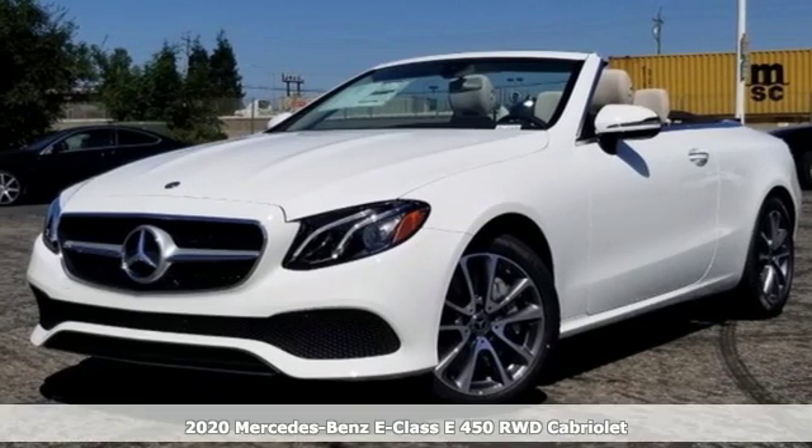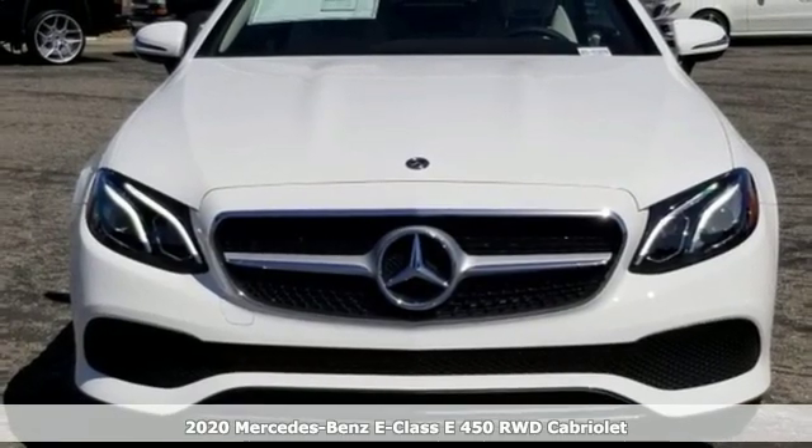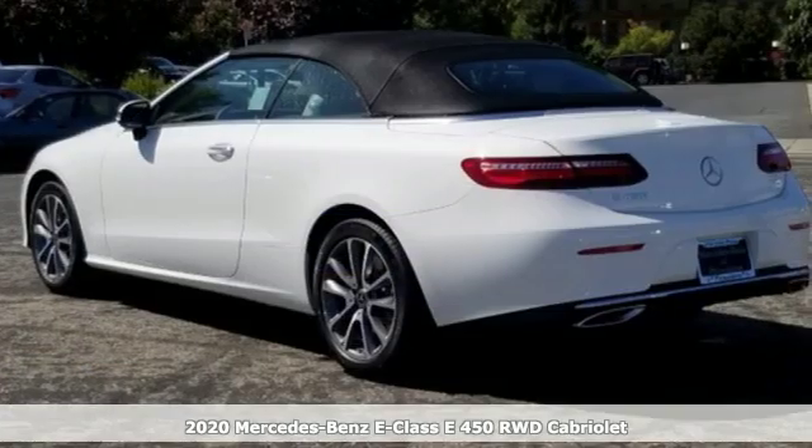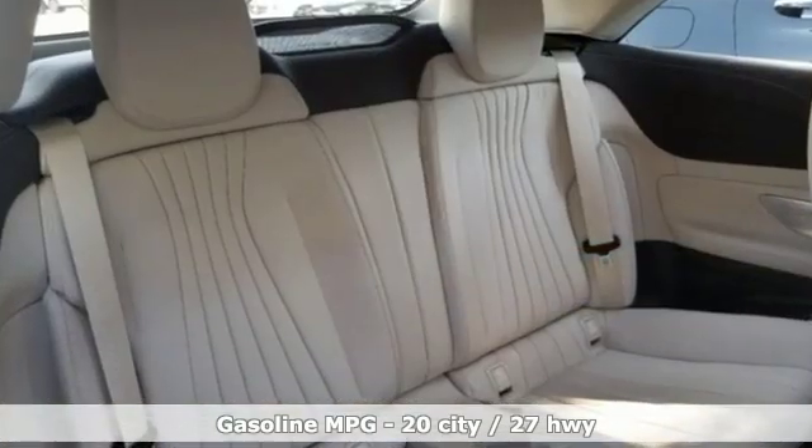It's a new 2020 Mercedes-Benz E-Class. With looks this good, it doesn't have to behave this responsibly, but it wouldn't be an E-Class otherwise. From the engine to the robust safety suite, you'll love every response.